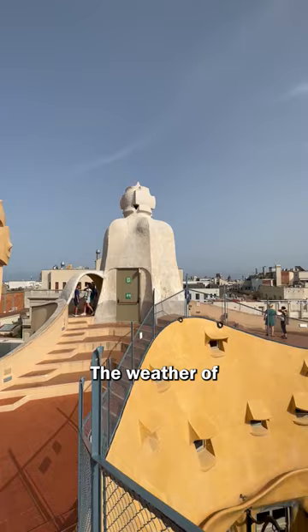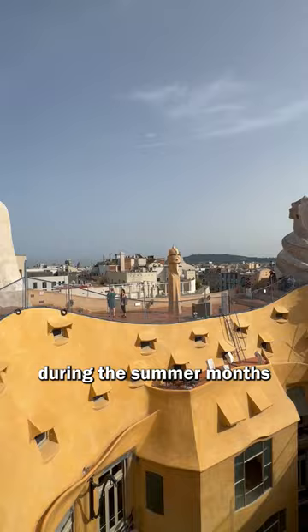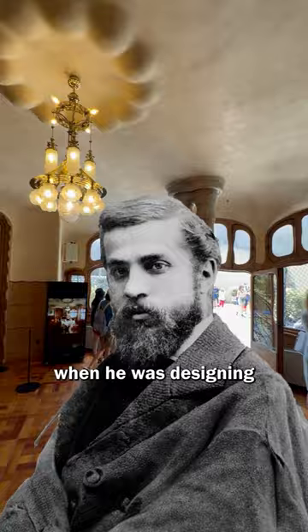This is how ventilation happens at the Casa Batlló. The weather of Barcelona is quite hot and humid during the summer months, and it has always been a challenge to deal with. A similar challenge stood in front of Antoni Gaudí when he was designing the Casa Batlló.